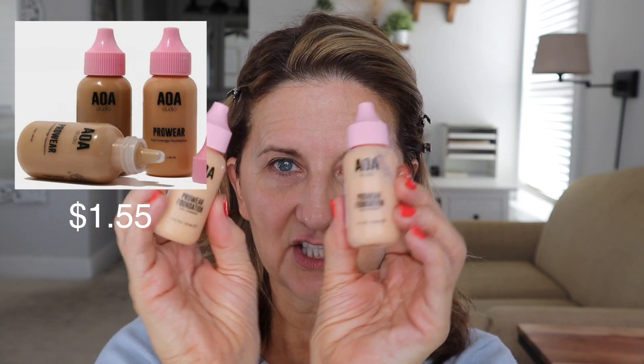It feels like a moisturizer. There's really no smell — I'm kind of surprised by that. Sometimes cheap makeup, they add a yucky smell to it. I say yucky because I don't like any smell on my makeup. I chose — and I think I chose very poorly because these look so light. It is the Pro Wear Foundation.